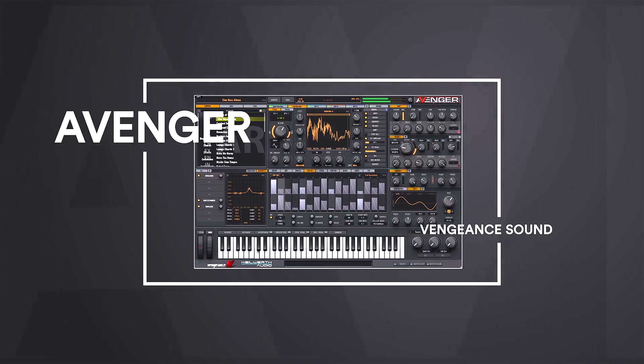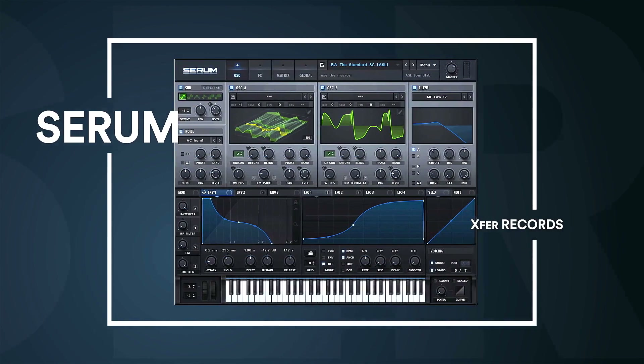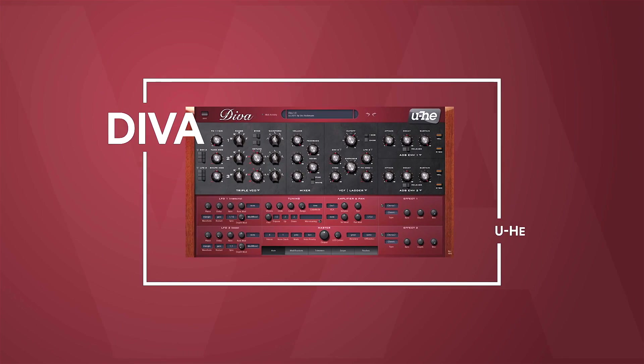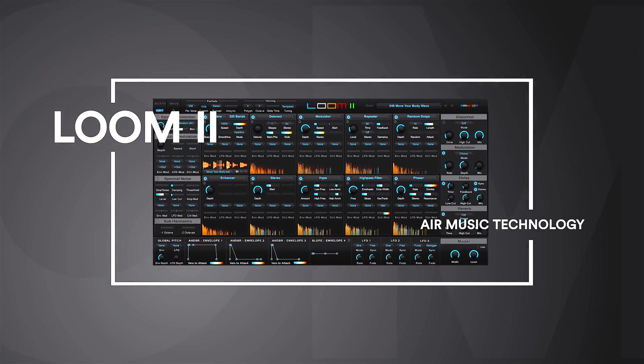This week we're going to be talking about soft synths — some of the best available right now. Some are recently released and some are a little bit older, but they're still at the top of the game. Lined up we have: VPS Avenger by Vengeance Sound, Serum by Xfer Records, Virtual CZ by Plugin Boutique, Diva by U-He, and finally Loom 2 by Air Music Technology.